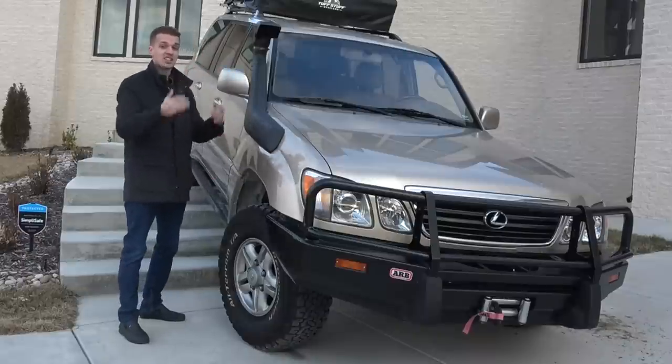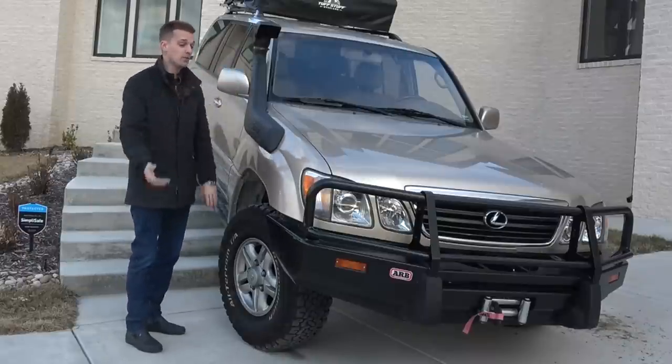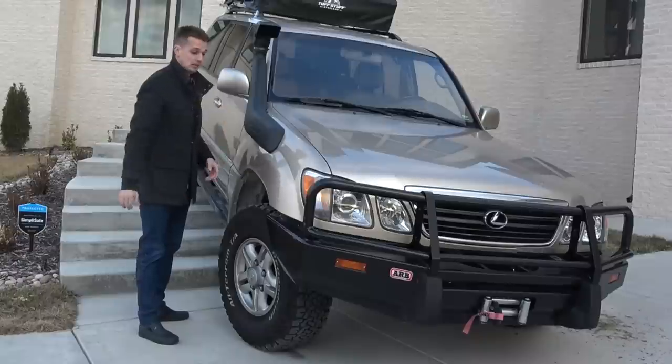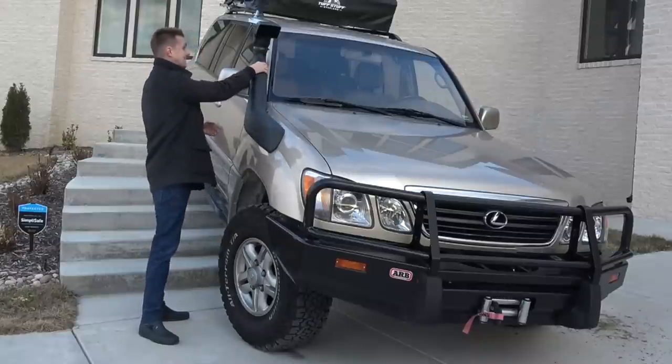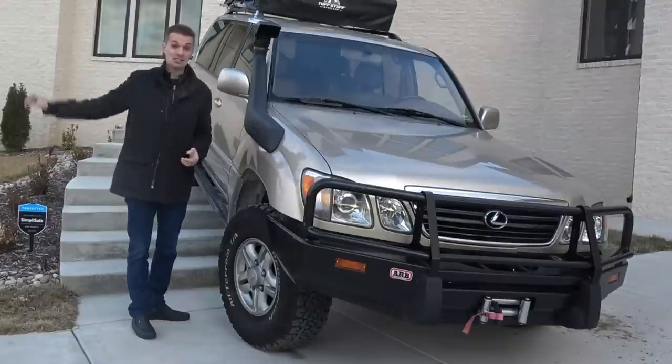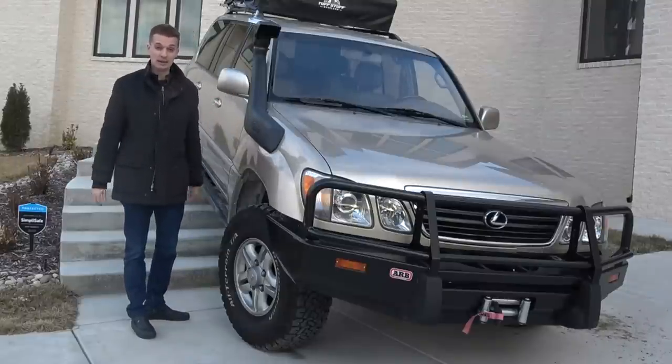I learned the primary purpose of snorkels isn't really for water crossing — it's more to get fresh air from up higher. When you're off-roading, there's a lot of dust getting kicked up, especially if there's a vehicle in front of you. The higher the intake, the less dust comes in, so you're saving the air filter. I learned something, and now you learned something — though you probably already knew that.